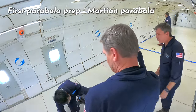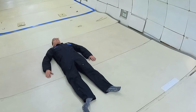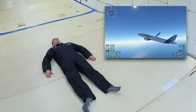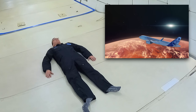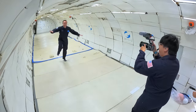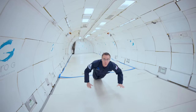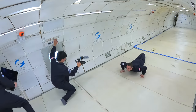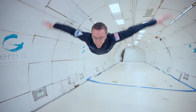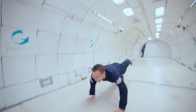I am about to go into the first parabola, which is going to be a Martian amount of gravity, where I'm going to weigh about a third of what I normally weigh. Oh, I feel it — whoa, okay, that's a thing. That is absolutely trippy.